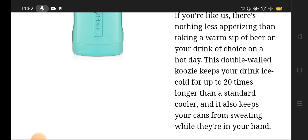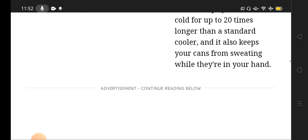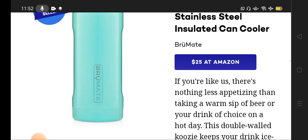It also keeps your cans from sweating while they are in your hand. When you hold this product and are walking or sitting in the car or in the park, it won't cause sweating on your hands or your body. This is another great feature of this product.